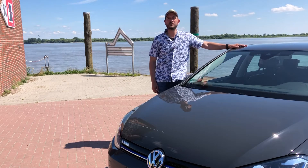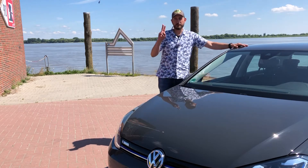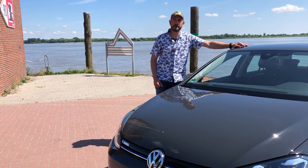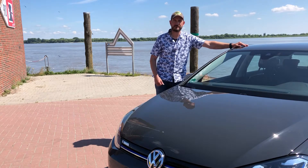Hello and welcome to CaptainHype TV once again in this beautiful setting at the Elbe River. Today is the second episode on our electric Golf. I just passed the six thousand kilometer mark today, so let's look at the car again and the latest news. Stay tuned!